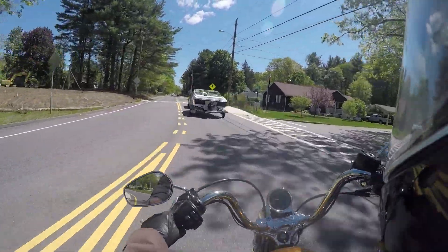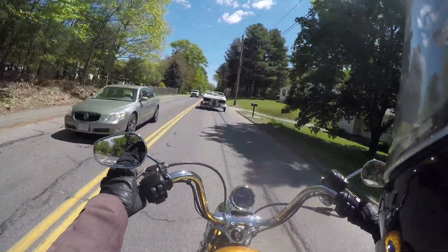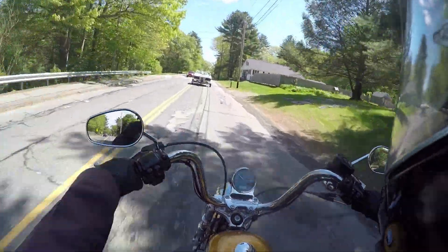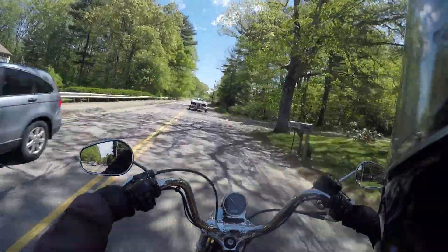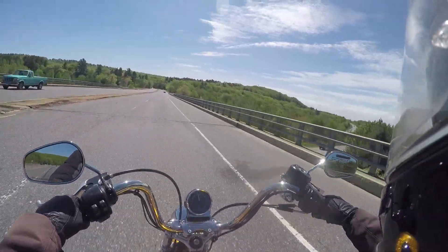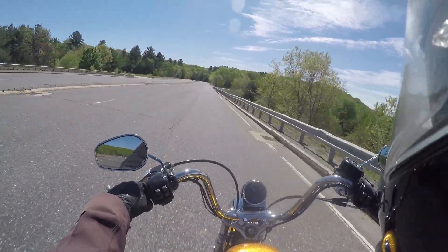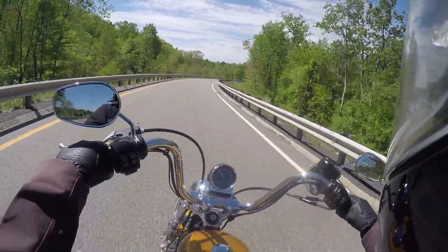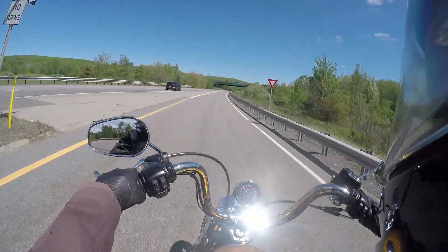I can cut through these curves here, but the Roadster felt a lot better doing that — it felt actually sporty. There's no sport whatsoever to this bike. This is pure classic basic Harley through and through. This is what 55 feels like. The highway is going to be interesting. Let's go for it.